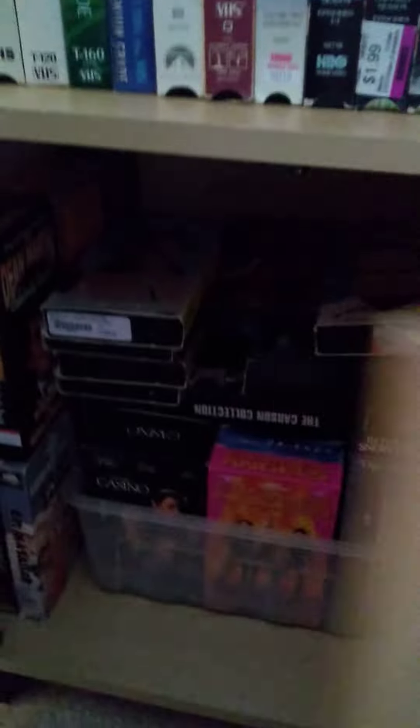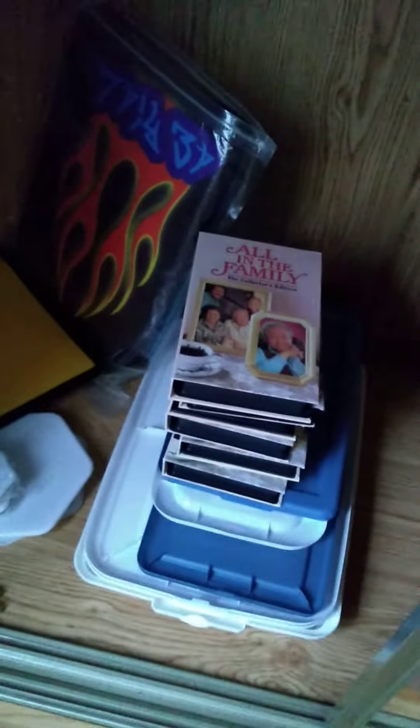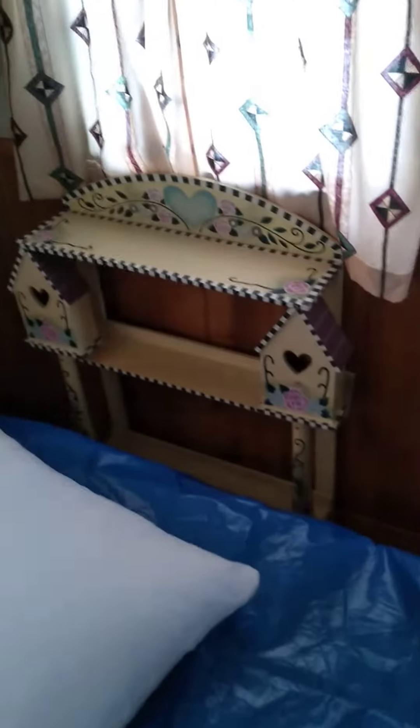This cute little bench thing — I like it, that's fun. It comes with a lot of DVDs and more VHS's. This is the closet, which has — let me tell you — all in the family VHS's, so that's kind of fun I guess for some people. That little shelf over there is pretty cute too. I like that, that's fun. The lamps are kind of cute.